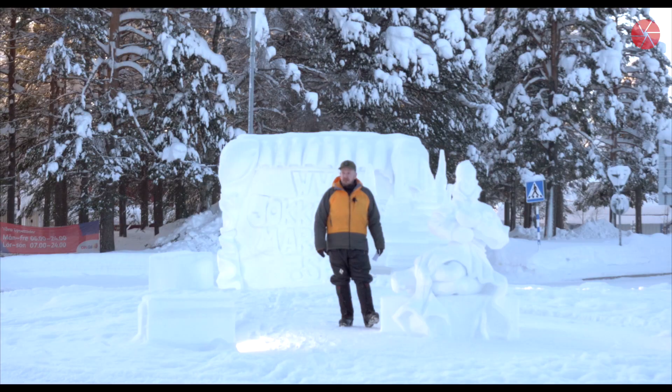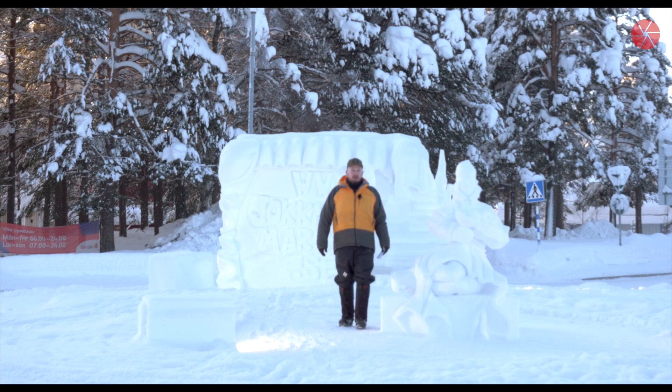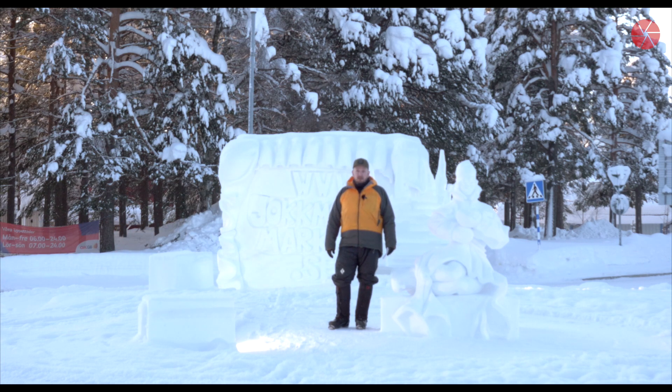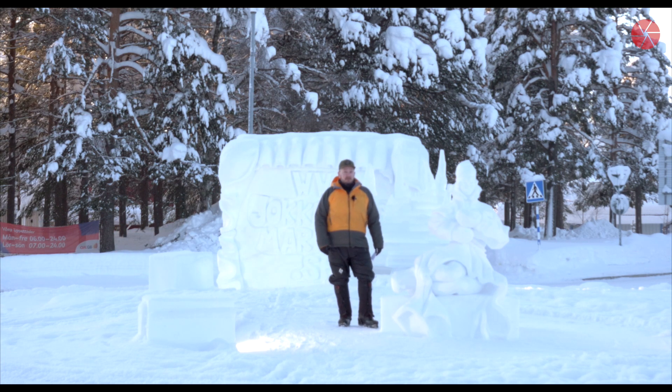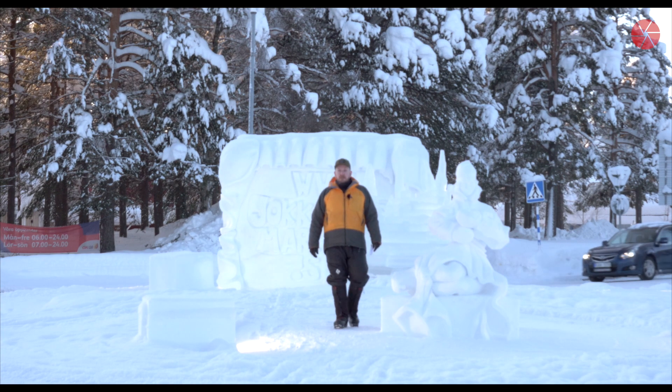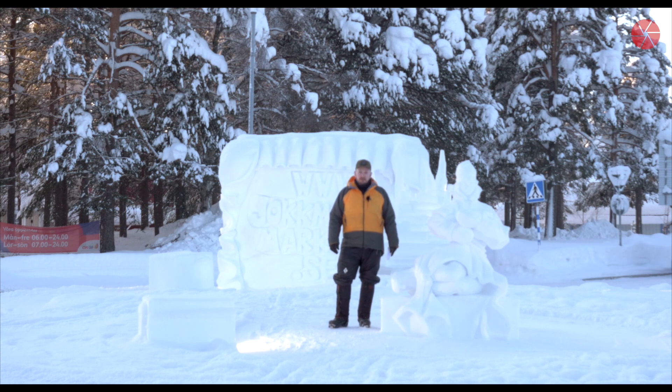Hello and welcome to Jokkmokk in Swedish Lappland. You all know that feeling — it looks very good, you prepare your gear, you go out, put it up, and then suddenly from nowhere the clouds appear. Yesterday was such a day — it started quite good, beautiful day. It's around minus 17 degrees, so not that cold.